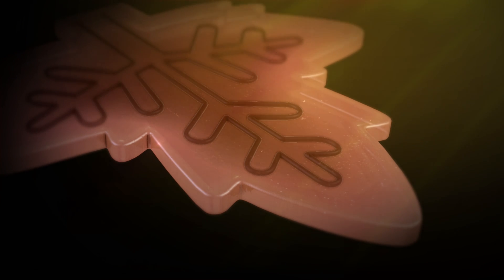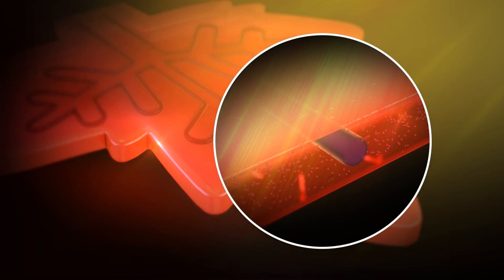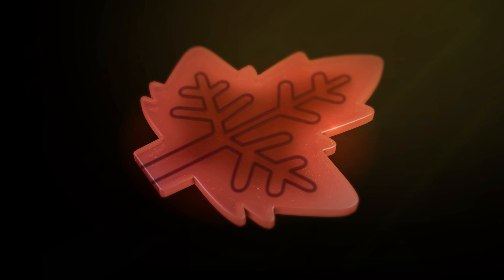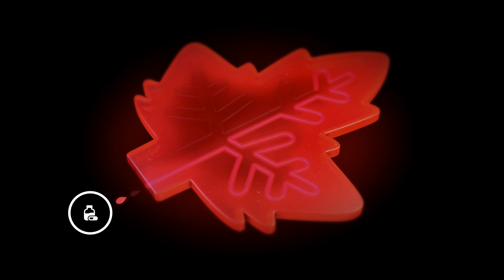This artificial leaf works as efficiently as nature itself, causing chemicals to react fueled by the sunlight in a way that's never been done before. Depending on the choice of chemicals, almost any medication can be created in a fast and sustainable way.